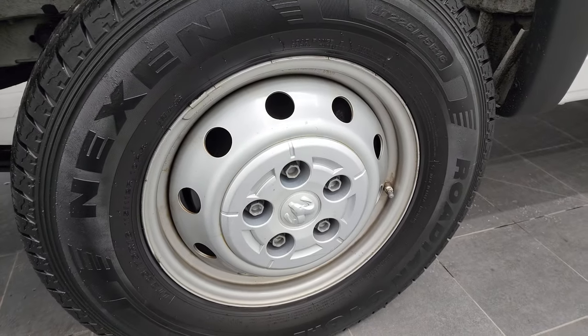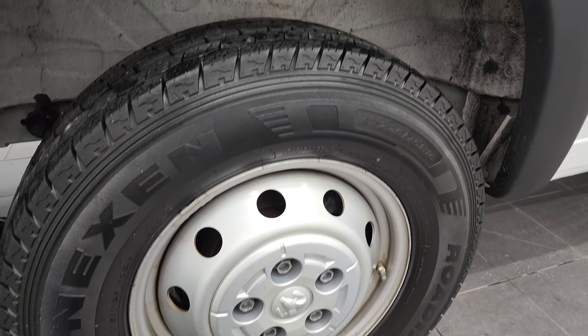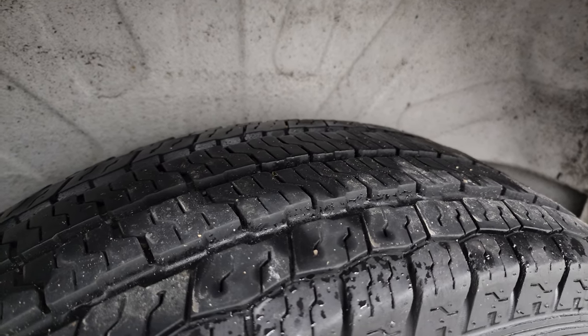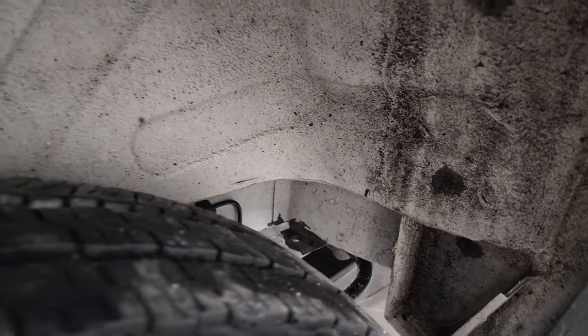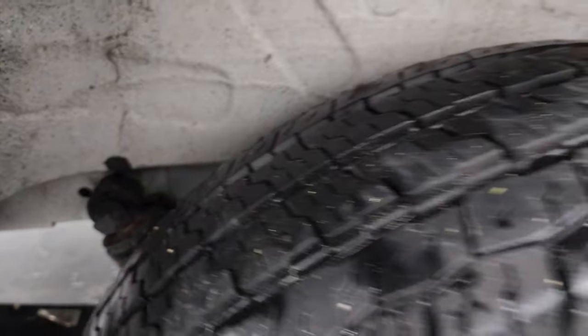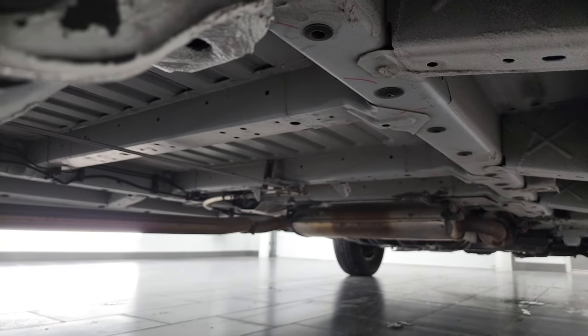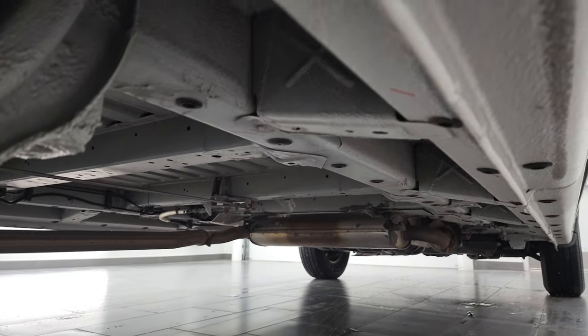The back rim is in nice shape, and on the back we have Nexen Roadian tires. They're the same size and have about the same amount of tread left as the Firestones in front. The frame and underbody looks pretty good all the way underneath — really good, actually.